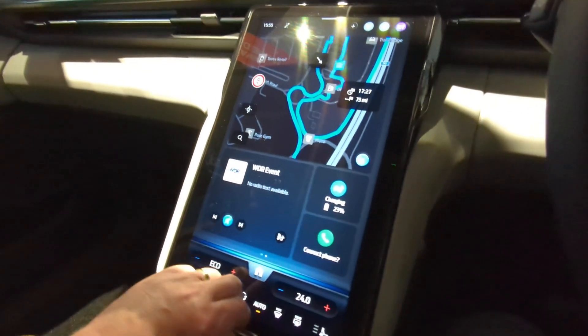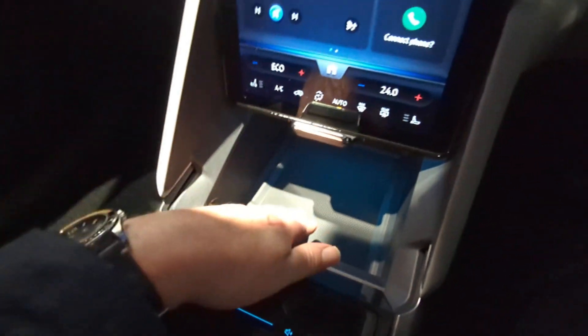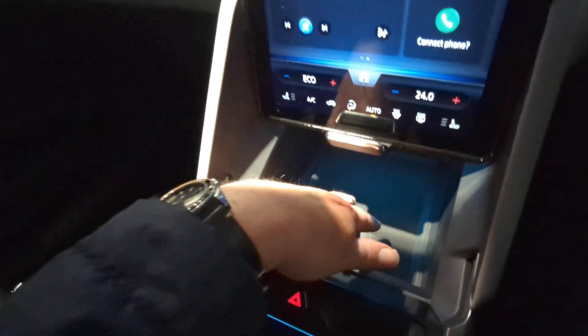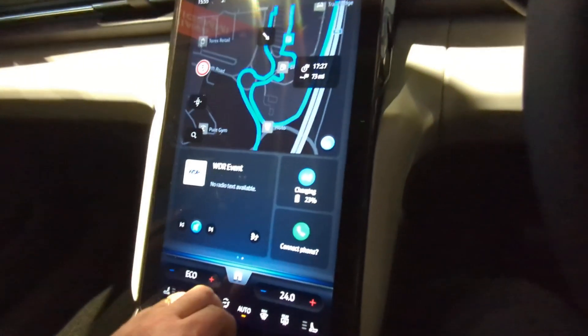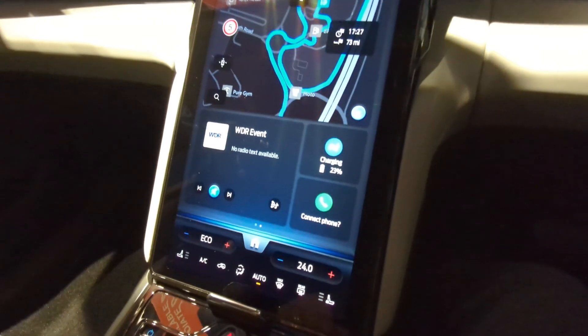It also gives you your mega box or through your private locker — when you lock the car and turn it off, that all locks in place as well, so it's all secure.